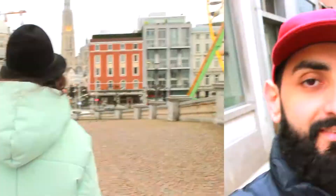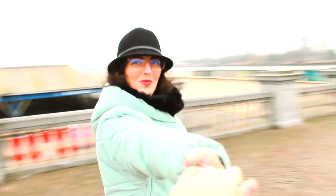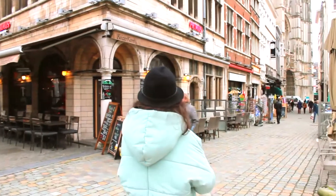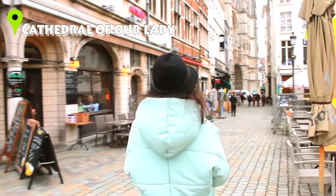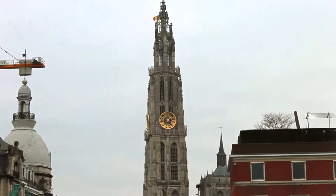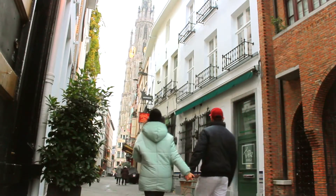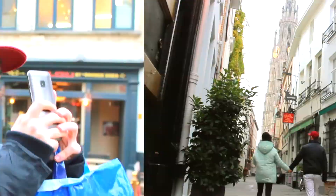So far we love Antwerp! The Cathedral of Our Lady has famous paintings by Peter Rubens, but you have to pay a ticket price of 4 euros to admire them. The great thing is that everywhere you go you can spot the cathedral because it's the tallest, so whenever you're getting lost, you know where the main square is. But be prepared if you don't want to freeze.